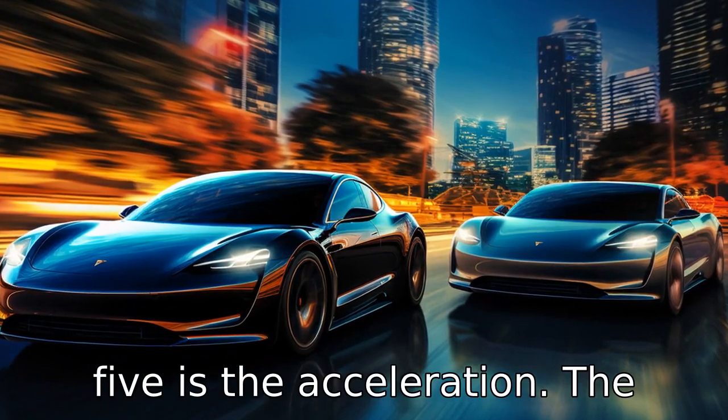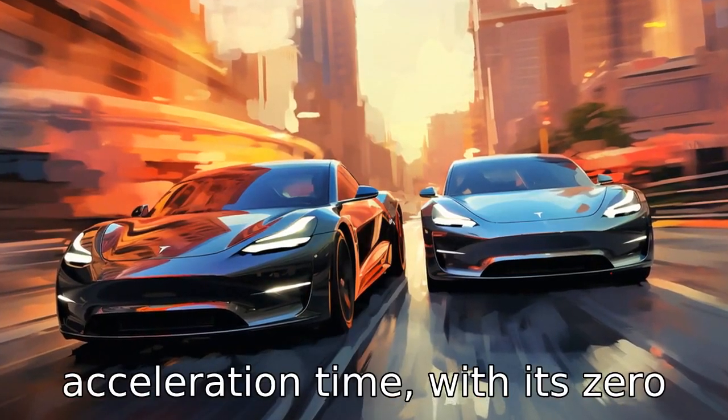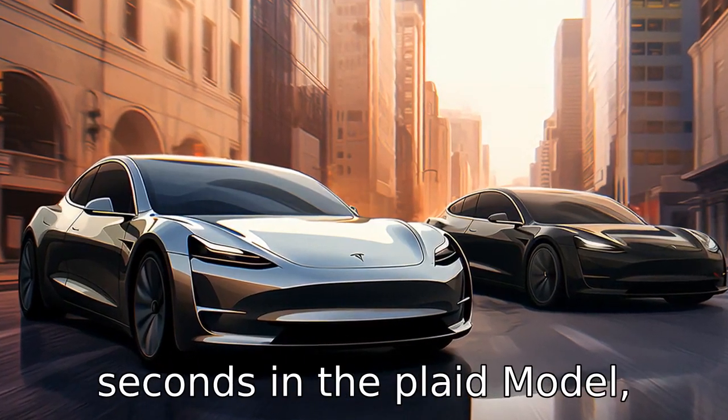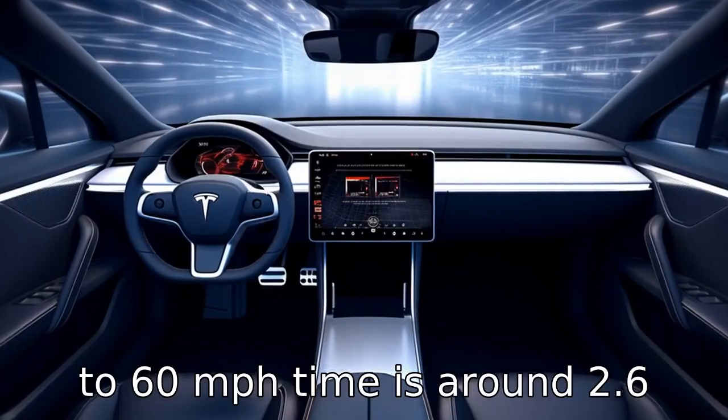Difference five is the acceleration. The Tesla Model S boasts a quicker acceleration time, with its 0 to 60 miles per hour time quoted at 1.99 seconds in the Plaid model, while the Porsche Taycan's 0 to 60 miles per hour time is around 2.6 seconds.